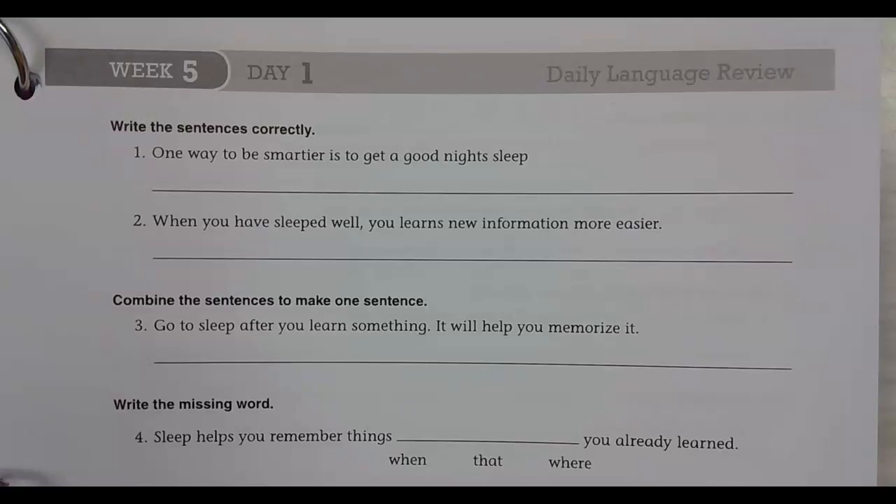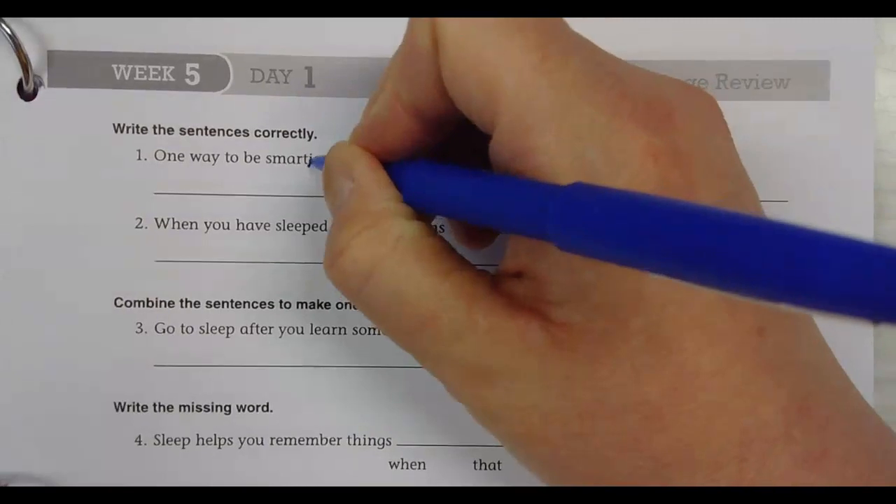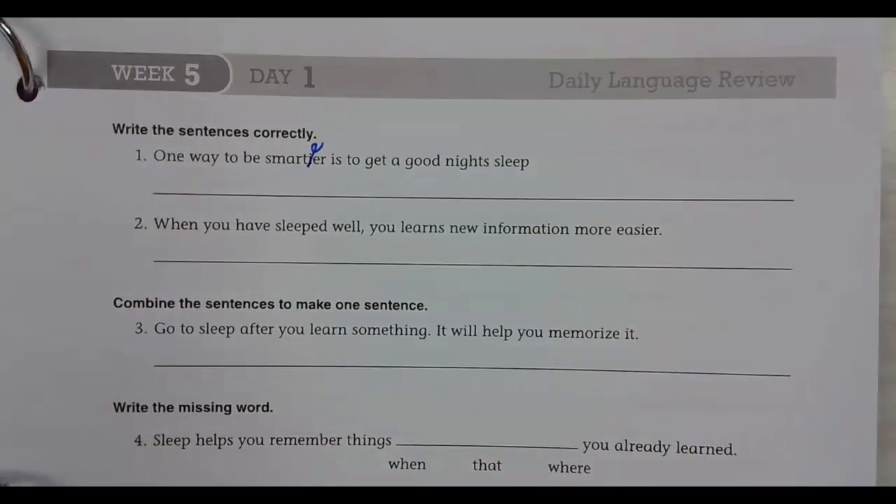One way to be smartier is to get a good night's sleep. Smartier — it's not supposed to have an 'i' in it, you're right. So take the 'i' out of smarter. Smartier, make it smarter. One way to be smarter is to get a good night's sleep. It does need a period at the end. Nicely done.